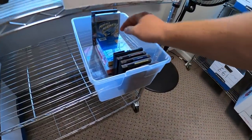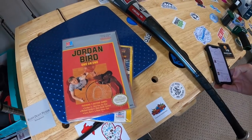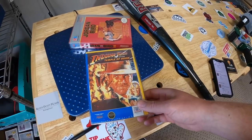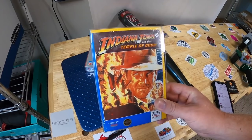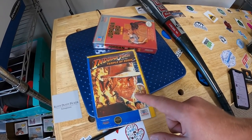Next thing going out is in D5. Two things in here sold, so let's pull them both. First is this Jordan vs. Bird NES game — it was in really clean condition, part of the recent NES collection I just bought. Did an auction starting at $1, it sold for $103.50 plus shipping. Next is Indiana Jones for NES — this thing still had the plastic on it, I don't think it was ever opened. Also auctioned starting at $1 and it sold for $200.50 plus shipping. My buddy Dave actually bought that — he has a YouTube channel called Shrive Nation, link in the description.